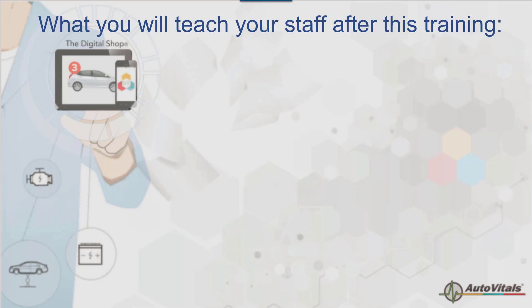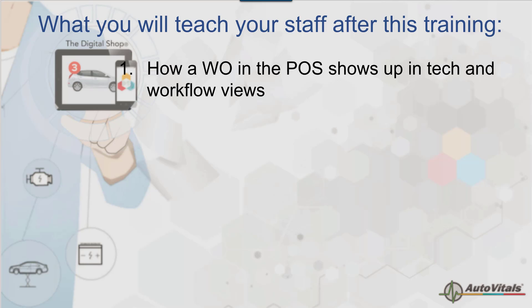The takeaways from this webinar — by the time we're finished — is that you'll be able to understand how a repair order gets from your point of sale and ends up in the technician and workflow views, and more importantly, how to use each of these two important views to solve problems and help your workflow through the shop.